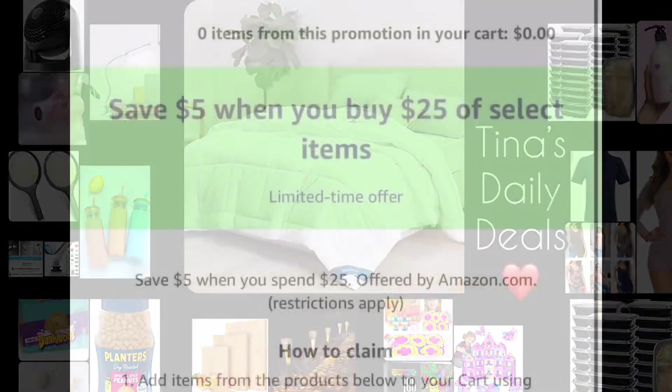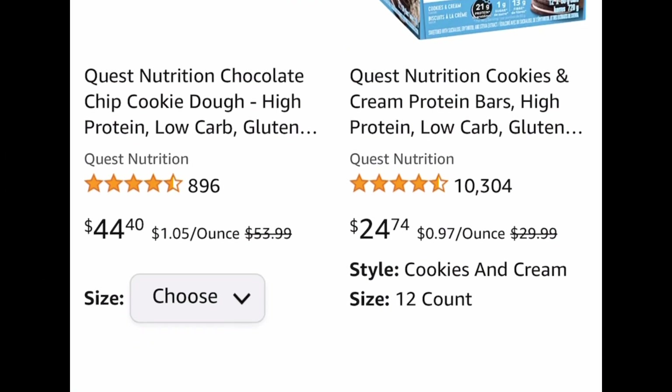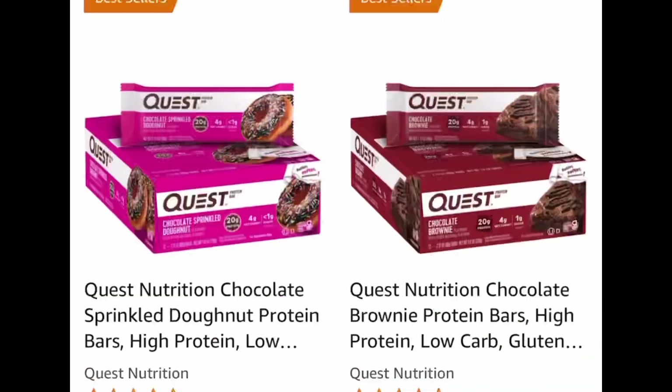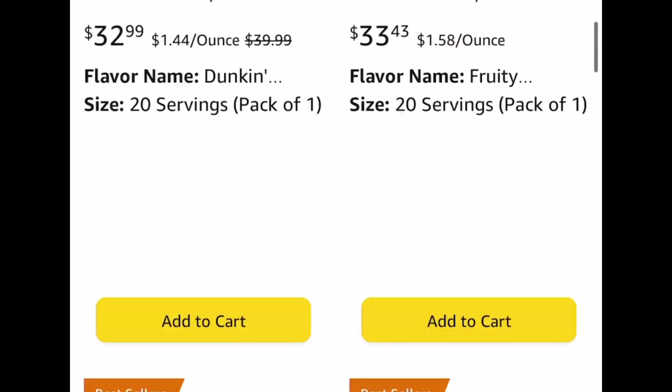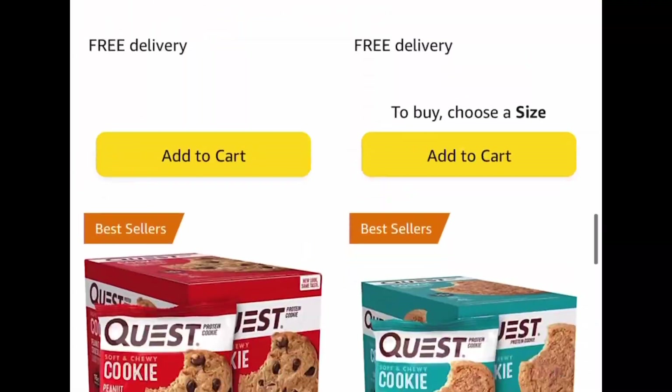For the first one we are saving $5 when we spend $25 on these select items. They have Quest, toothpaste, protein powder — you name it. There are tons of things in here so definitely check out this listing, and the discount does apply automatically at checkout.